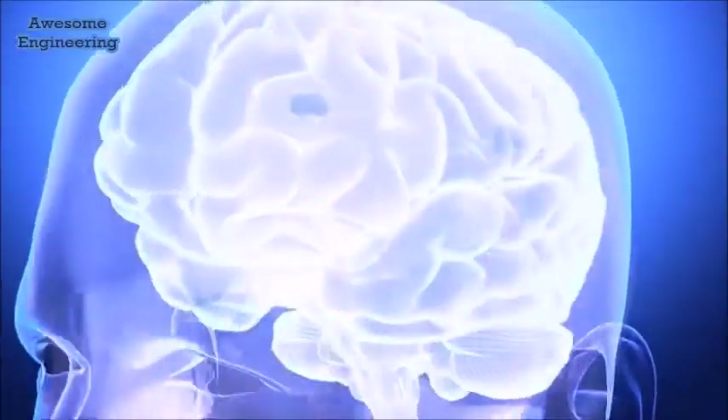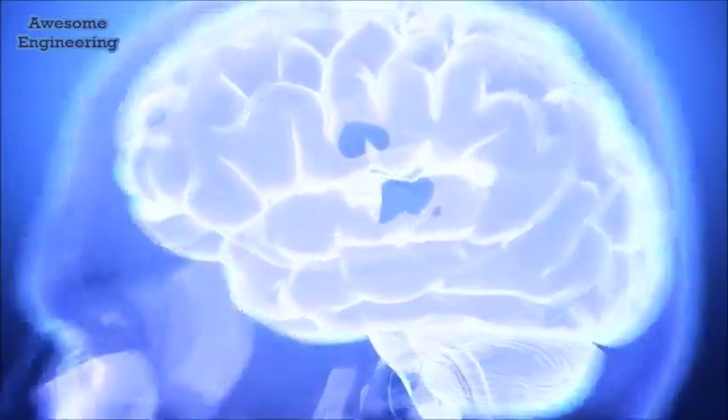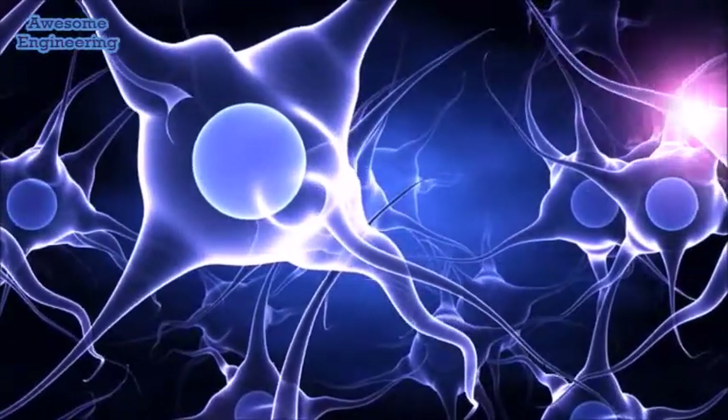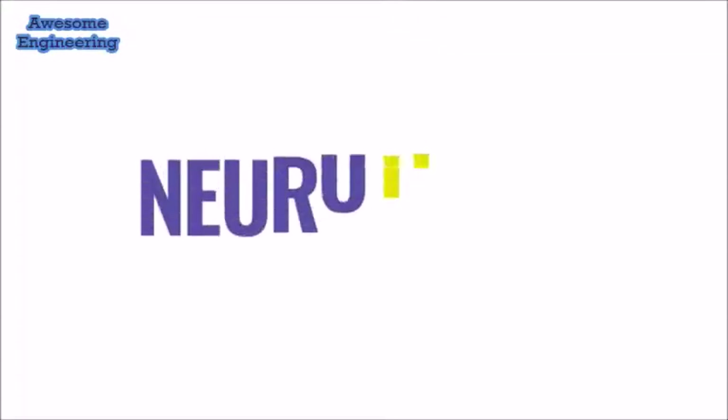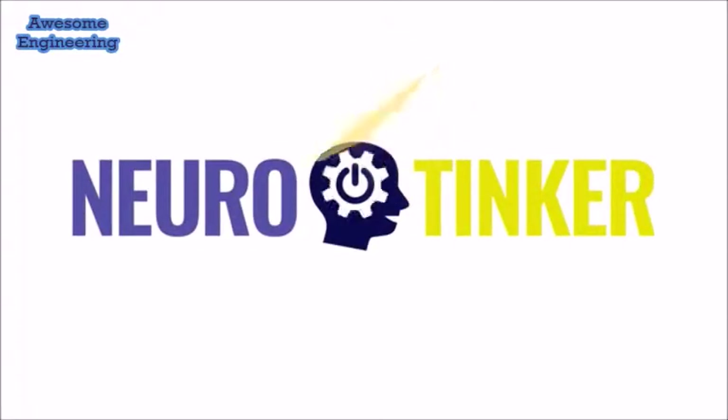Understanding how the brain works may be the final frontier of science. Our brains control everything that we think, feel, and do, yet there are few educational toys that allow us to experiment with its inner workings. We are here to change that.